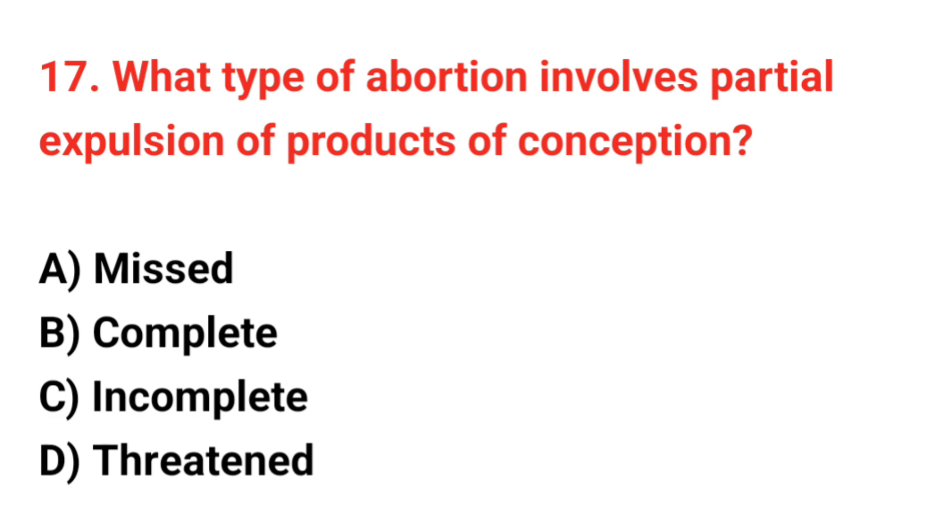Question number 17. What type of abortion involves partial expulsion of products of conception? The correct answer is C: Incomplete.